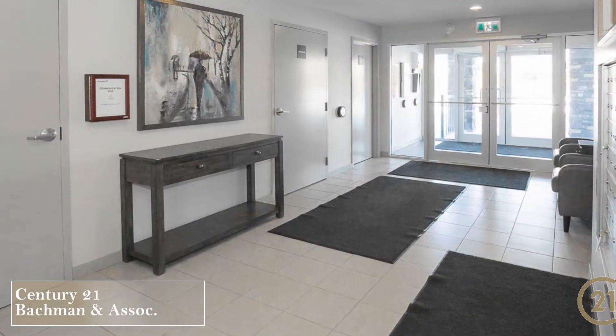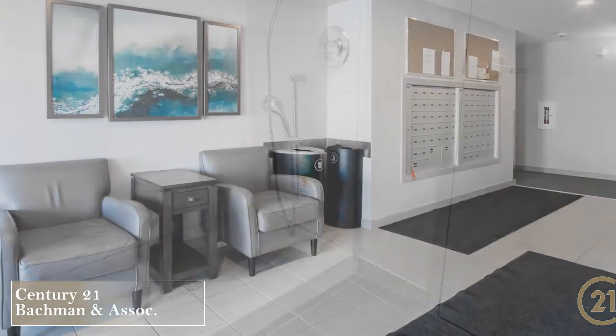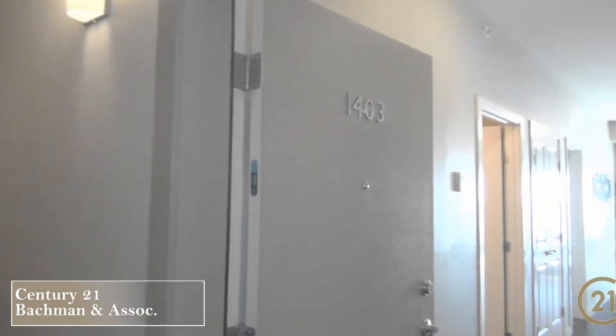As you walk in you'll see there's a common space to pick up mail, a couple chairs to sit while you wait for a ride, and a pet washing room. Yes, that's right — this building is pet friendly. We'll take the elevator to the top floor so you can see how gorgeous this suite is.